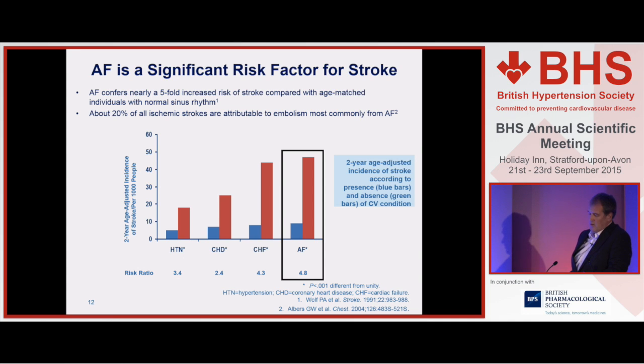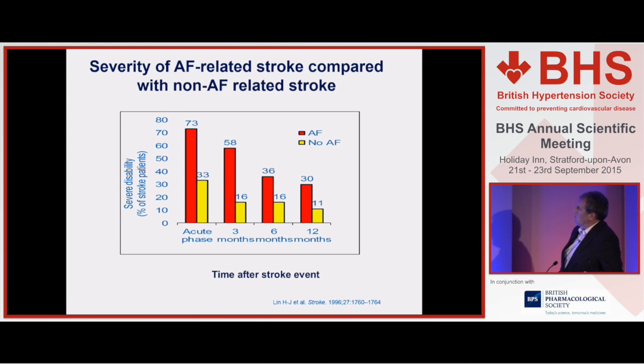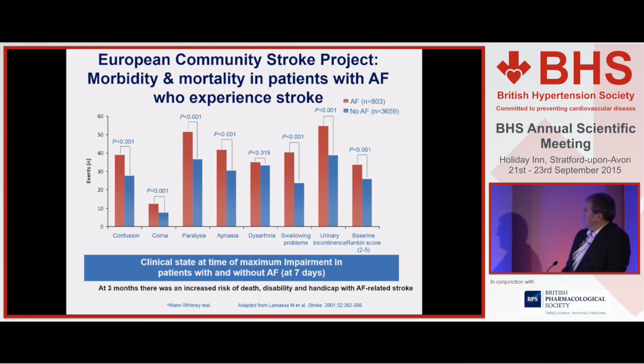There's a five-fold increased risk of stroke with AF, probably responsible for about 20% of all strokes — nearer 30% in the elderly. It doesn't just cause more strokes through thrombus formation but also more severe strokes — about three times the level of severe disability if you have your stroke in association with atrial fibrillation. Major problems like paralysis, aphasia, and dysarthria are made worse. So it's an incredibly important health prevention target: it's common, a common cause of stroke, and causes more severe strokes.